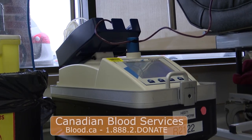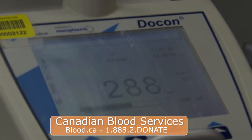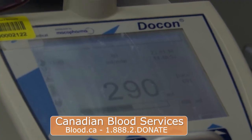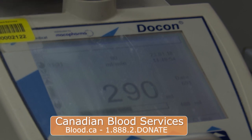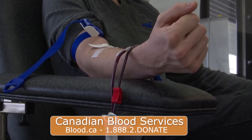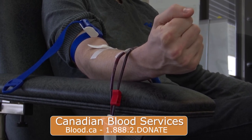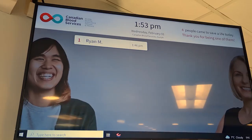With the need for blood so high, what type of people are possible donors? One in two people are eligible to donate, but only one in 81 are currently donating. If you aren't sure if you're eligible, you can go to blood.ca where there's an eligibility quiz. You have to be at least 17 years of age, and if you've traveled recently or are on medication, that doesn't necessarily mean you can't donate — the site has a full section covering all that information.